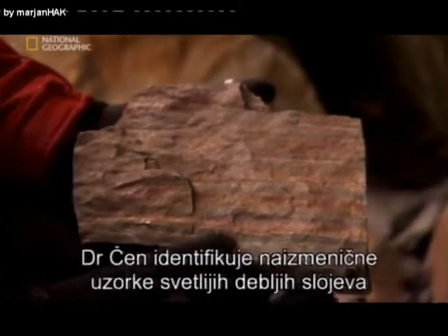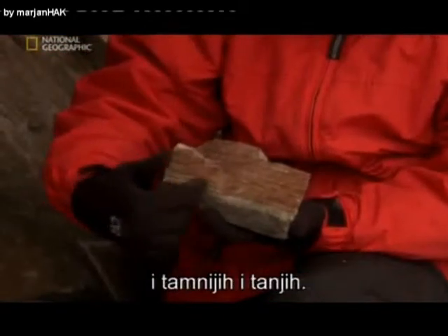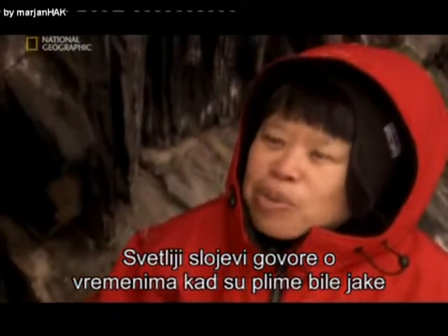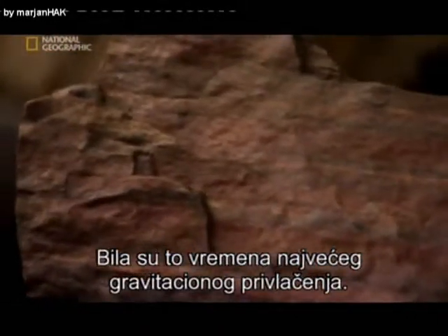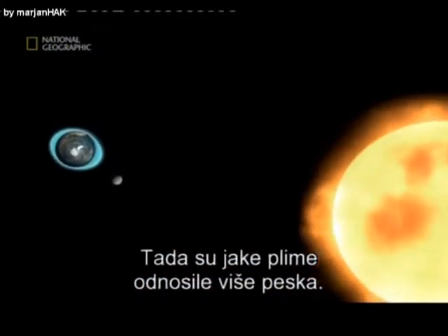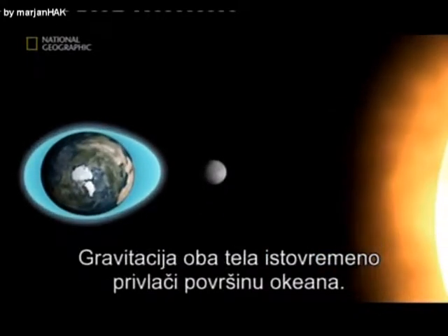Dr. Chan keys in on the alternating pattern of lighter, thicker lines against darker, thinner ones. The light-colored lines are telling us about times when the tides were strong, when the Earth and the Moon and the Sun were all aligned together. Those were times of greatest gravitational attraction, so those strong tides could move more sand. Tides are strongest when the Sun aligns with the Moon — that's when the gravity of both masses simultaneously pulls at the ocean surface as they pass overhead.